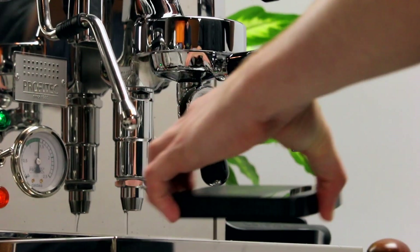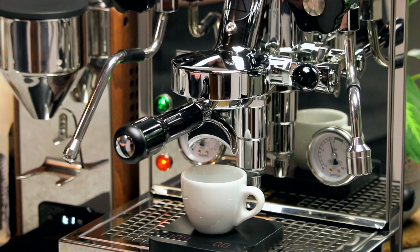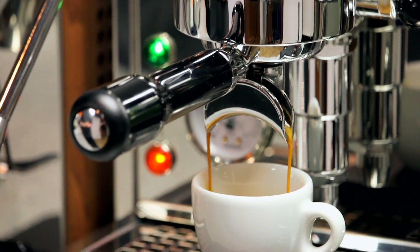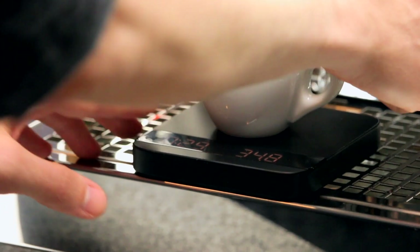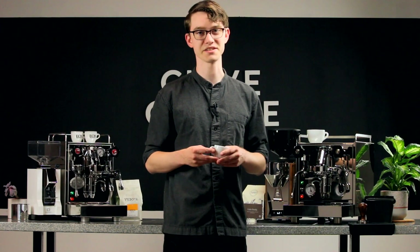With that out of the way, we tested the temperature stability of both machines using a SCACE, which allows for precise measurement of brew temperature over the duration of a shot. We found that over the course of a 30-second extraction, the Mechanica fluctuated by about 2 degrees, and the Pro 500 PID fluctuated by about 1 degree. This is an impressive level of consistency. While that's not as precise as the half-degree variations you'd get from a dedicated brew boiler with a PID, it's certainly nothing to scoff at, and the result is consistently delicious shots.